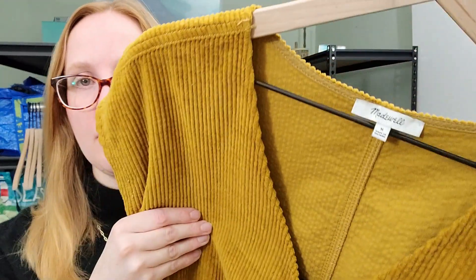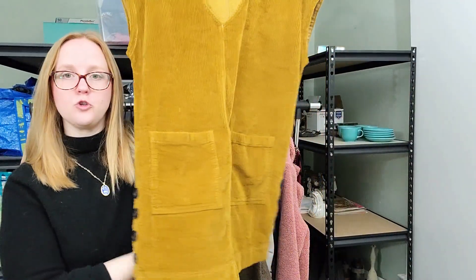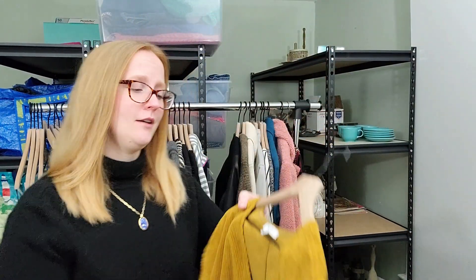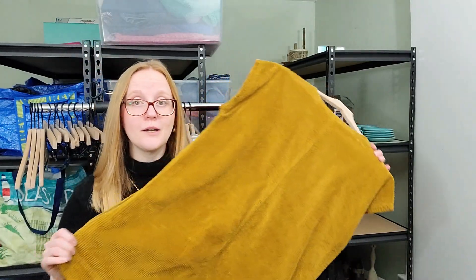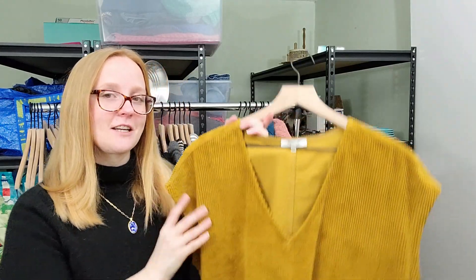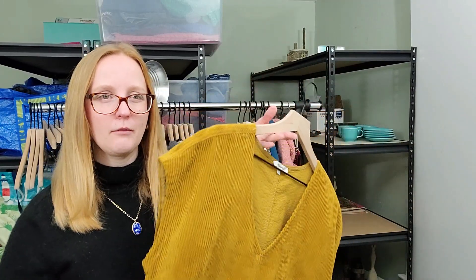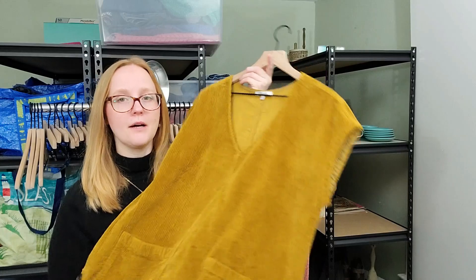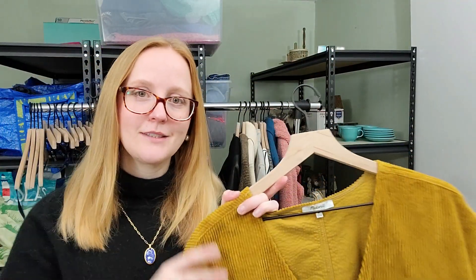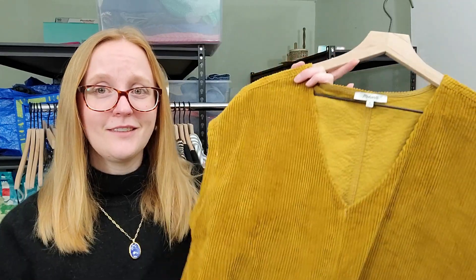I've got some Madewell to share — size medium. This is a corduroy little jumper layering piece. I thought it was so cute and had a hard time leaving it. Madewell is a brand I just keep picking up; it doesn't resell for a ton, but I love it — the styles are great. This should do okay. I didn't pay a ton for it — around the $5 to $6 mark. Just a great layering piece that I think somebody definitely wants.